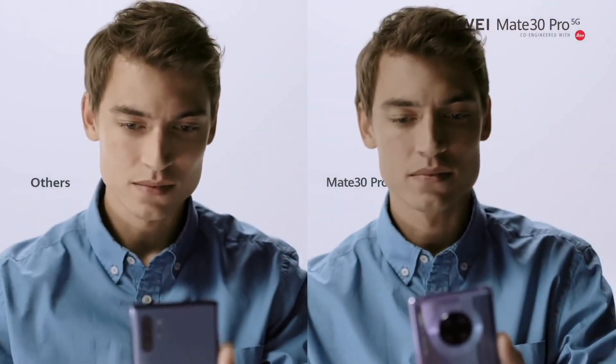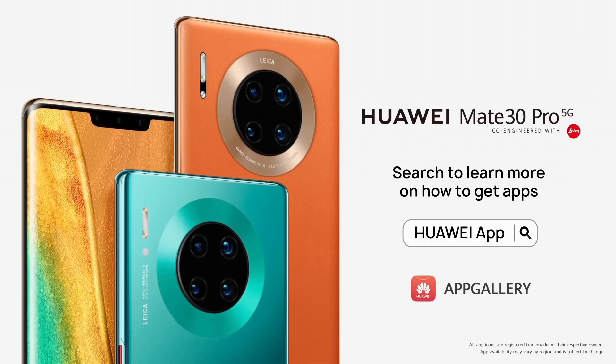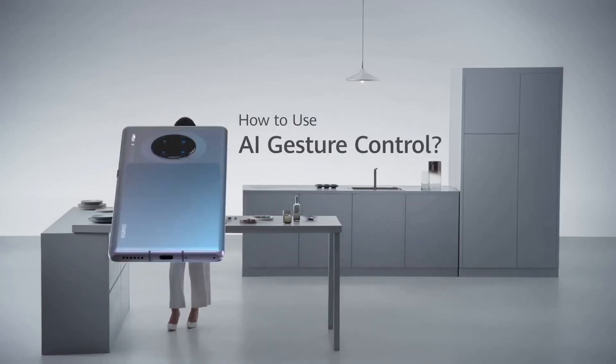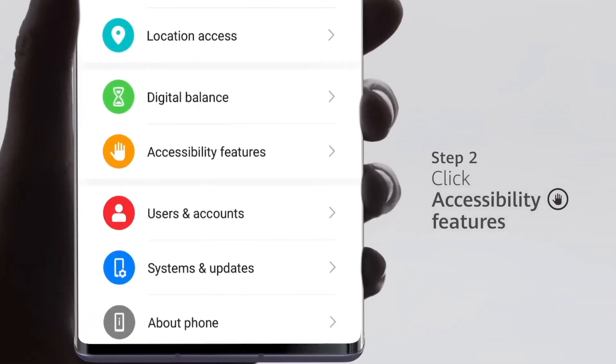Capture every moment in stunning detail with the Mate 30 Pro's revolutionary quad camera system, co-engineered with Leica. Featuring a 40MP cine camera, 40MP super-sensing camera, 8MP telephoto camera, and 3D depth-sensing camera, it offers unparalleled versatility and quality, whether you're shooting photos or videos.